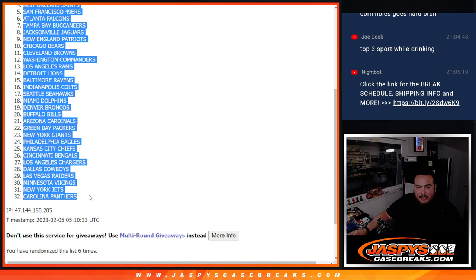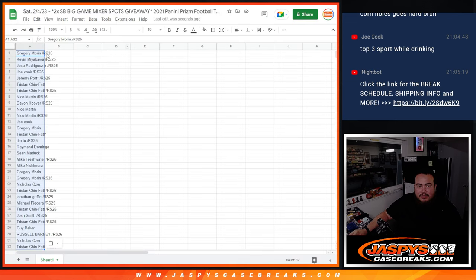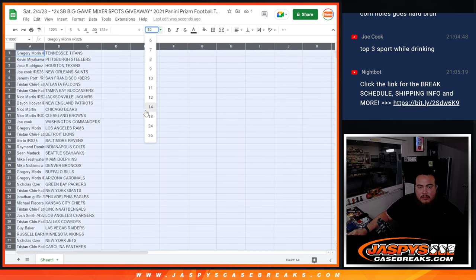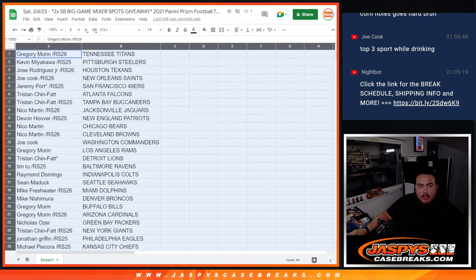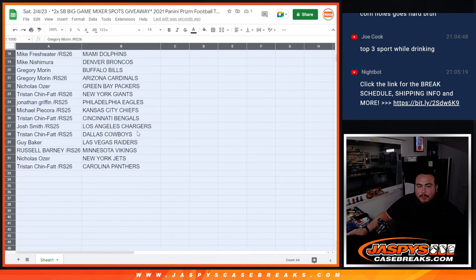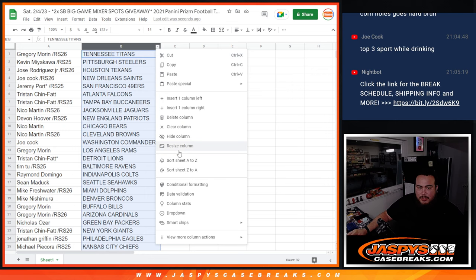Tennessee Titans down to the Carolina Panthers. Alright guys, stick with what you got — it's just a couple boxes here. I'll let you guys see your teams, but no trading — that's what I'm saying.